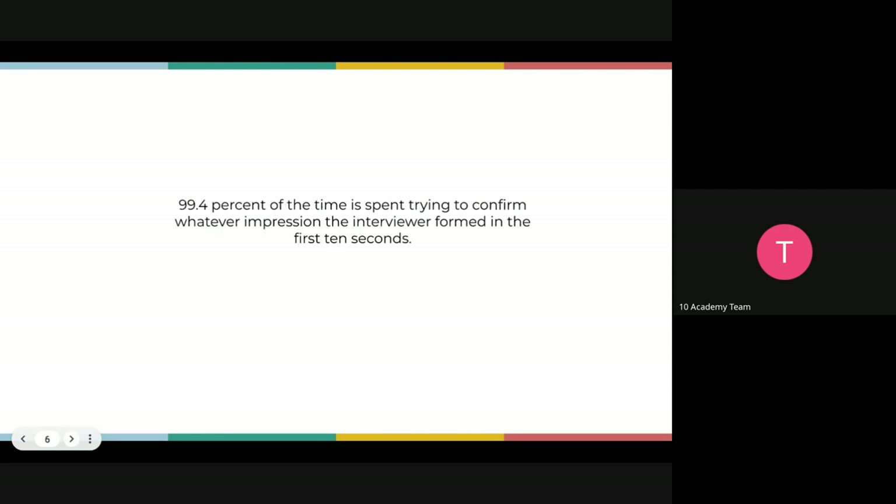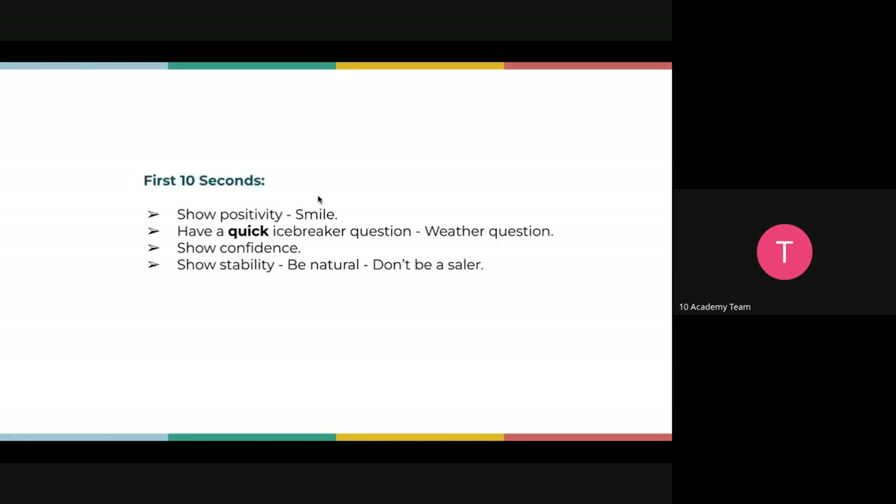He showed that 99.4% of interview time is spent trying to confirm whatever impression the interviewer formed in the first 10 seconds. If they saw you as a probable fit in those first seconds, they spend the rest of the time confirming that. If they formed a negative impression when you first appeared or spoke, they spend the rest of the time trying to decide whether that negative impression holds or turns positive.